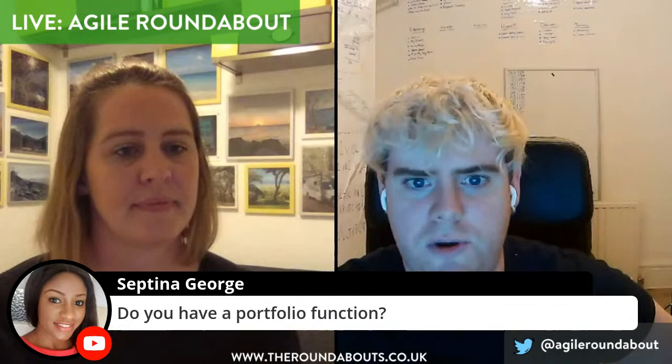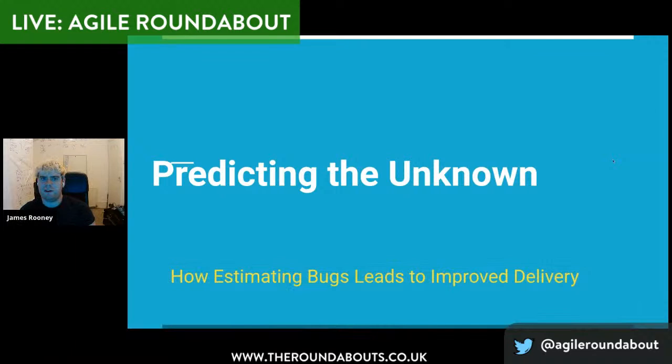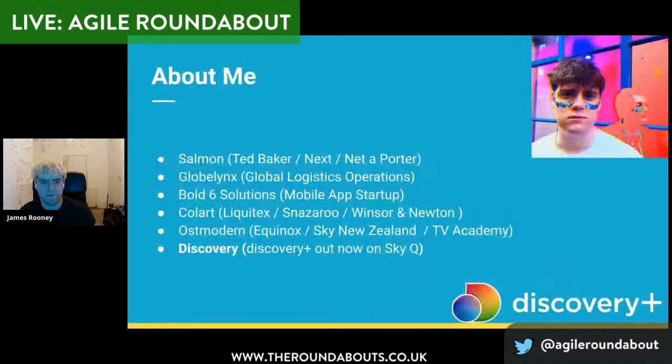Hi — yeah, can everyone hear me OK? Sometimes coming off mute on AirPods is a bit interesting. Thanks for the introduction. So when I found out I was going to do a talk, I thought the first thing you have to do is come up with a really catchy title that's ambiguous and draws people in. So I called it 'Predicting the Unknown' — and this is about how estimating bugs leads to improved delivery. I'll jump a little bit about me first. My background is a mixture of e-commerce and VOD — I started off with Salmon, working with brands like Ted Baker, Next and Net-a-Porter, moved on to global logistic operations for a company called Goblix, then started my own mobile app startup.